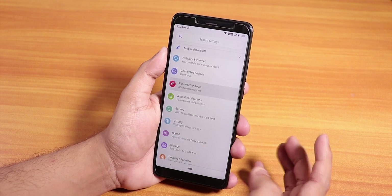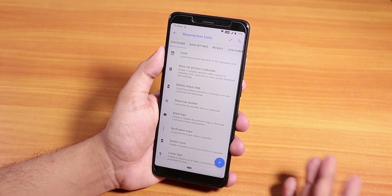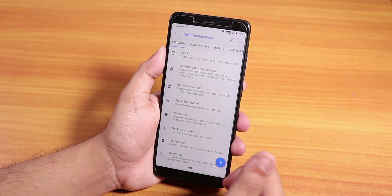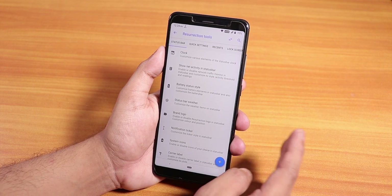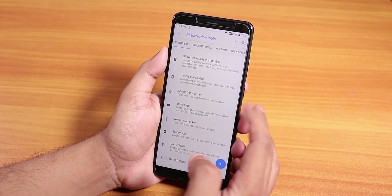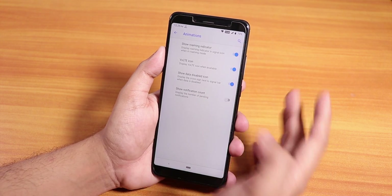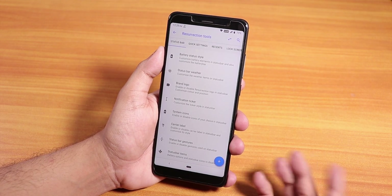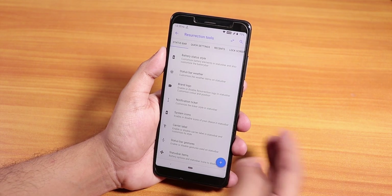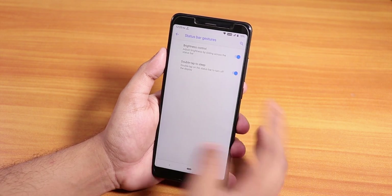We have the Resurrection Tools with all the customizations you need. Resurrection Remix has been king of customizations — though right now it doesn't have double tap to sleep on the home screen, maybe future builds will add it. We can customize the clock, network traffic indicator, battery style, status bar weather, brand logo, notification ticker, system UI icons, and VoLTE icons. VoLTE works on both SIMs, dual VoLTE works fine, and in the in-call UI we have call recording and video calling with 4G.